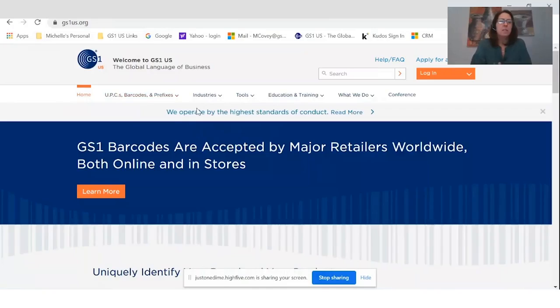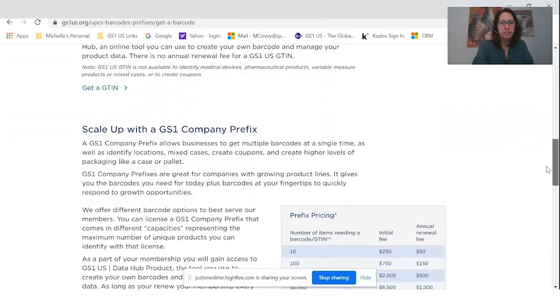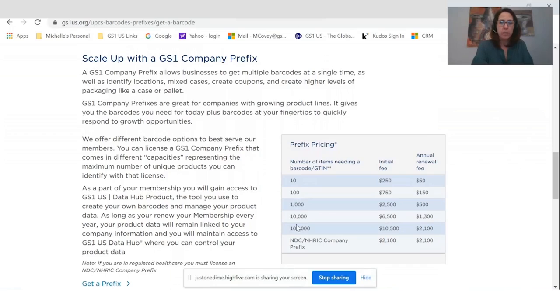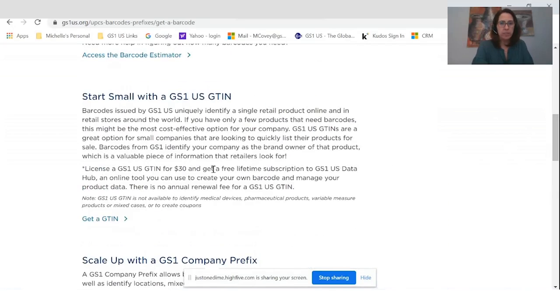So step by step — I've decided to go with the UPC for $30 and I don't want a bundle of 10 that I have to renew each year. The first place you would start is on the gs1us.org site. There are a couple of places to start, but the easiest is right at the top banner where we have 'GS1 barcodes are accepted worldwide.' I recommend clicking the Learn More button, which will take you into getting your UPC barcodes from GS1 US. The prefix information is down at the bottom — that's what we've been offering for many years: prefix bundles in 10, 100, 10,000, or 100,000 capacity, depending on your business needs. We just recently launched the single GTIN.